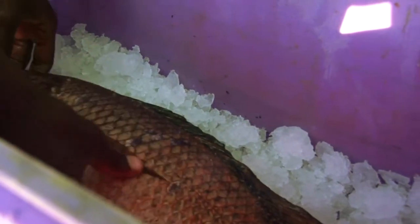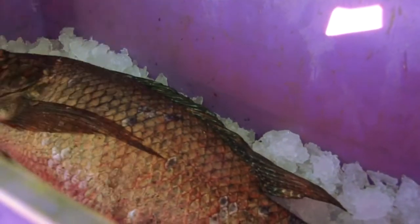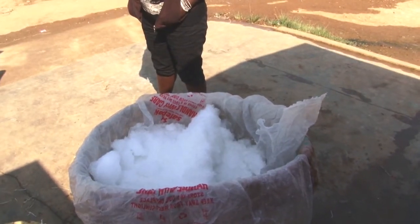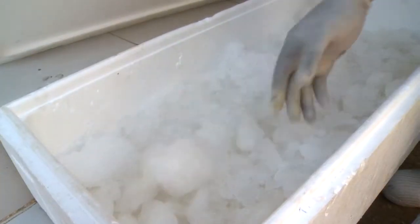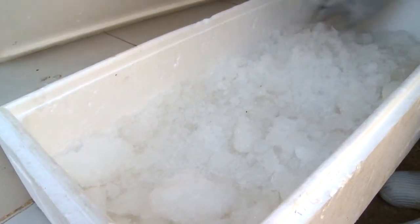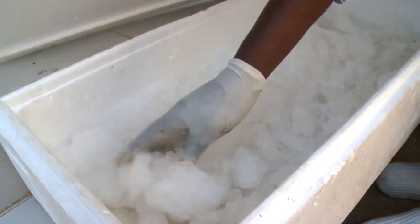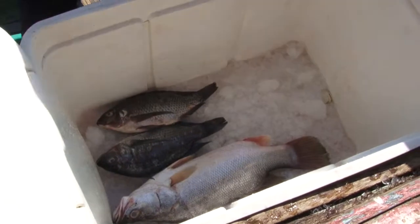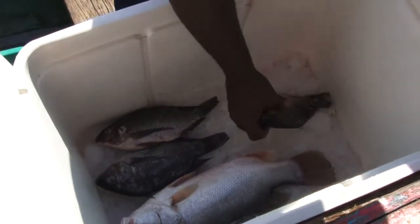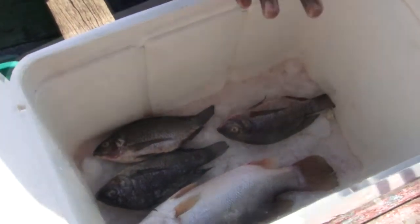If you have iced your fish when fishing, check to see if you should add more ice when you get to shore. If you did not take ice with you, then you should try to buy ice at the landing and use it. Remember to always use good quality ice and never use old ice. Remember, a layer of ice, a layer of fish. Also remember, ice is money, so don't waste it.